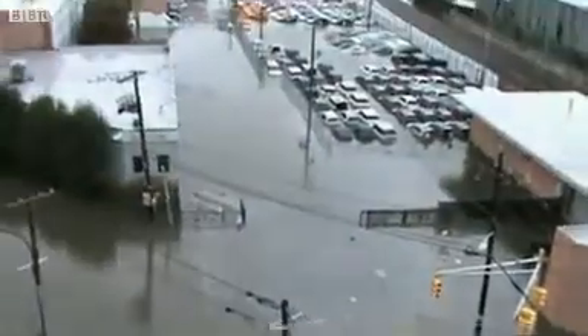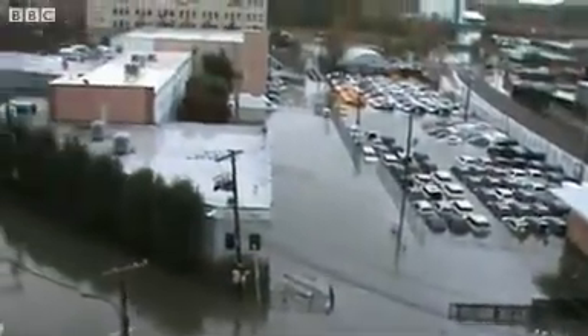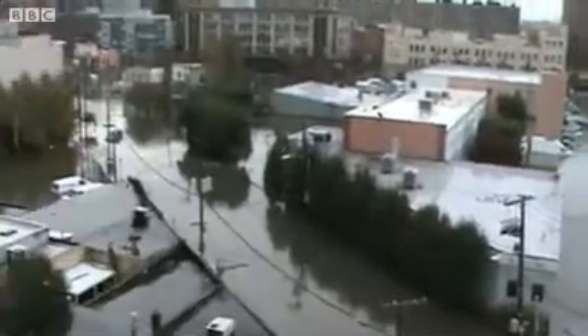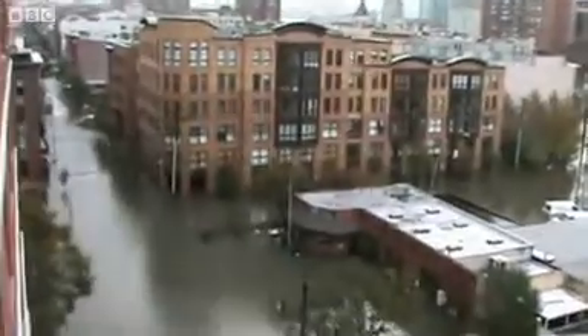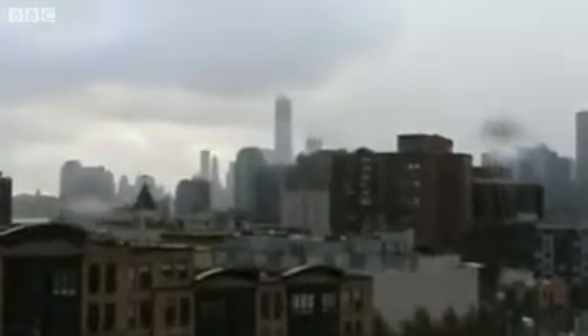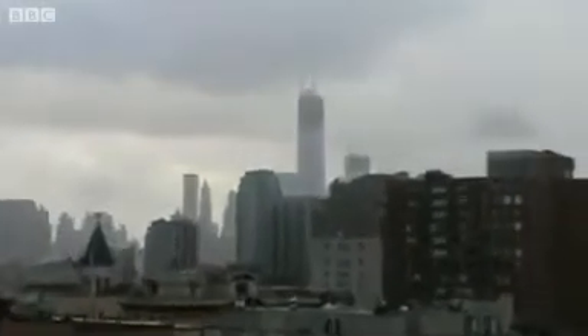First morning after Hurricane Sandy strikes Hoboken. And the same scene by daylight. The place, paralysed after the storm surge, had swept inland, far more extensively than forecast.